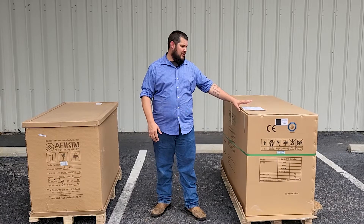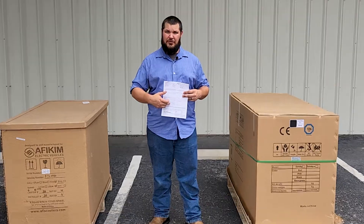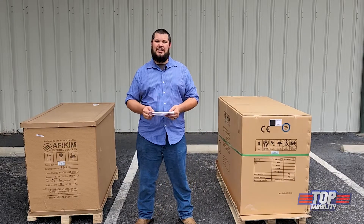After thoroughly inspecting your shipment, your driver will present you with a bill of lading. It's going to have your personal information and the item that will be delivered. There are three options for signing your bill of lading.